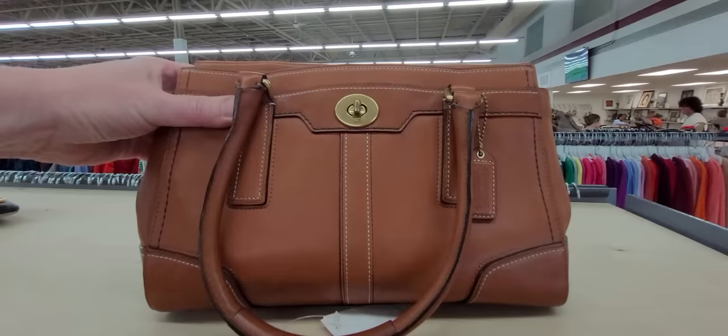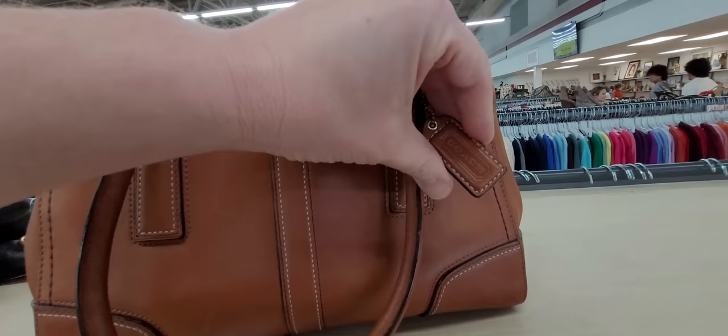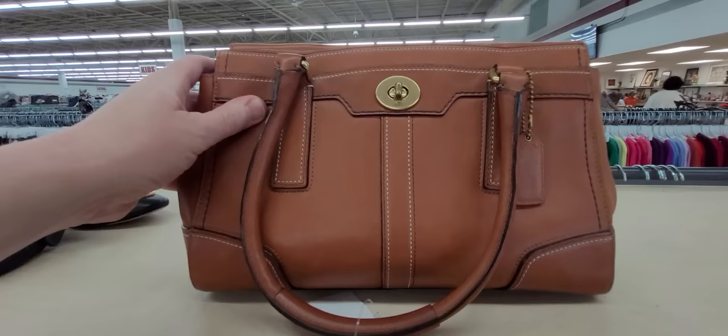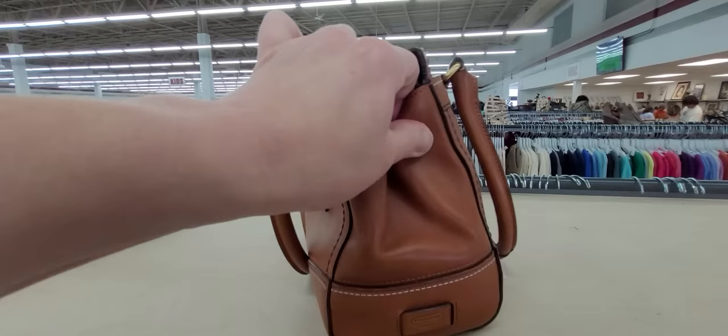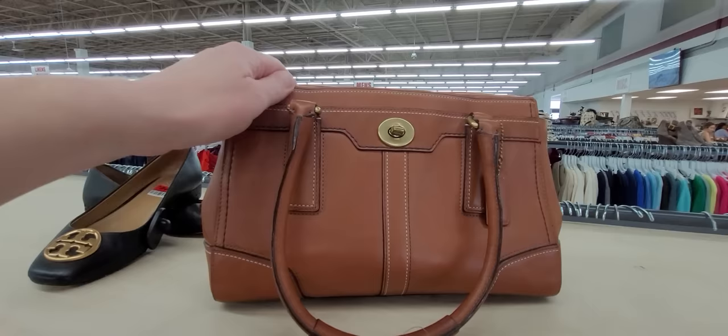The first thing we're running into is this beautiful Coach! Look at this — we walk right in the door and the first thing we come to is this gorgeous Coach bag. There's nothing wrong with this at all. Not any rubs whatsoever, and we are taking this one home. Now that's what I call starting March out with a bang right there!